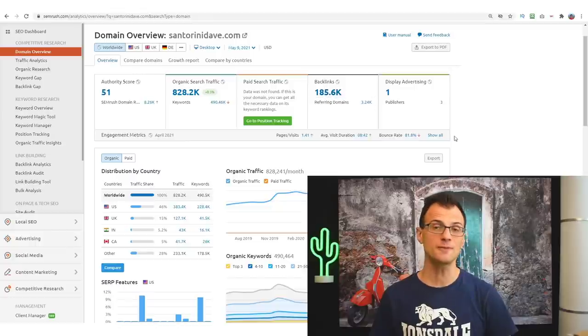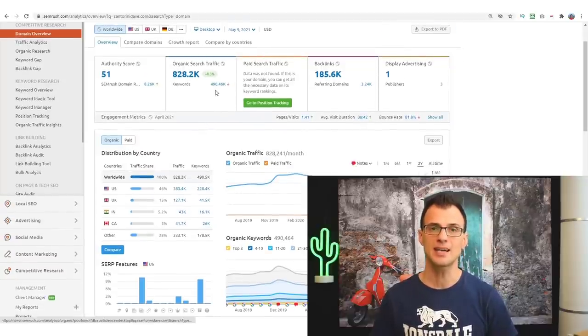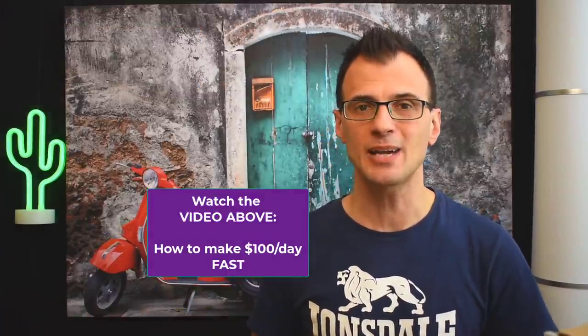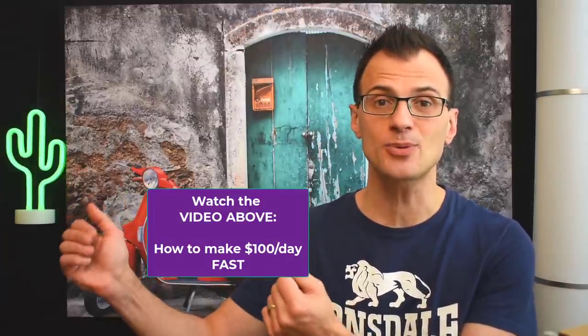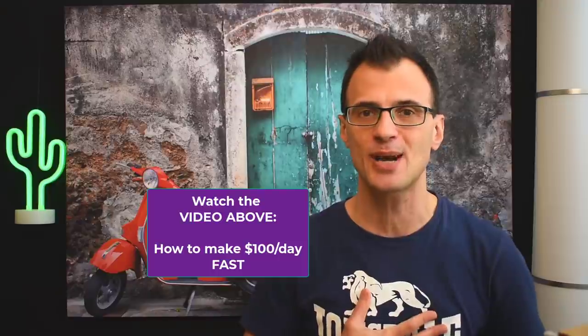Santorini Dave has 158,000 backlinks and an authority score of 51, which has helped them rank for 490,000 different keywords. After publishing about 15 to 20 articles you can expect to see some rankings, then apply for Google AdSense — I have a detailed video walking through that process linked in the top right. There's also a video on the fastest way to make money online through affiliate sales. Thanks for watching — my name is Greg Kononenko, see you in the next video.